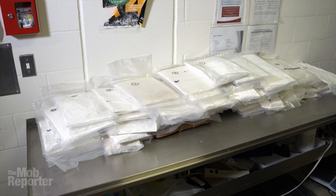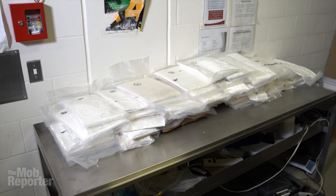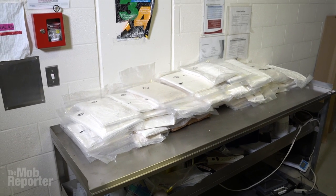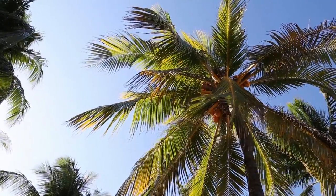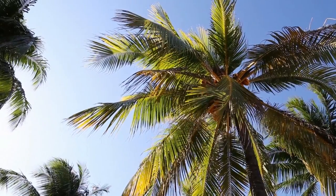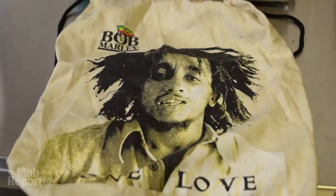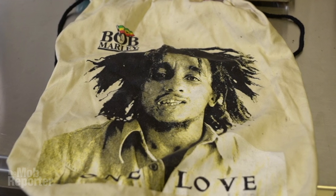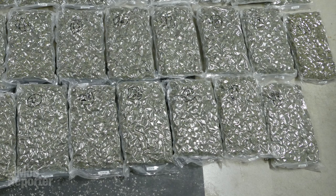Six kilos of coke from this escapade were seized during the operation. The second group nabbed in the operation is accused of plotting to fly coke in from the Caribbean under mysterious circumstances, and also conspiring to export cannabis to the United States.